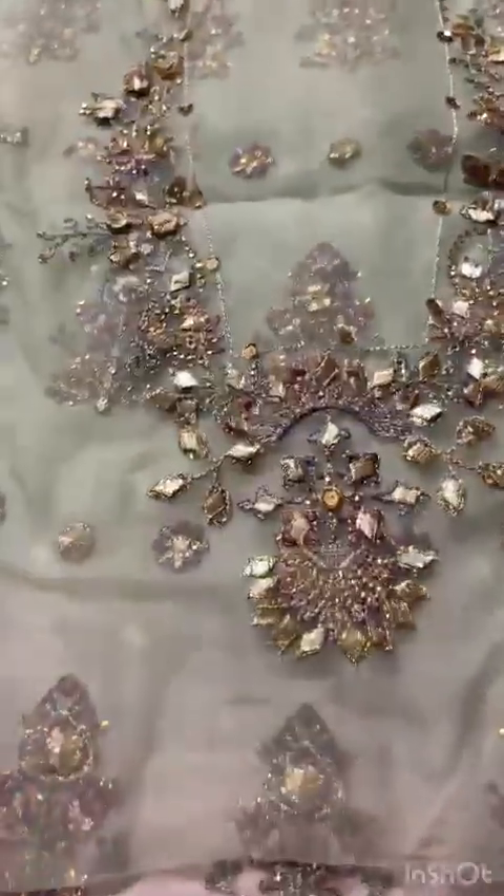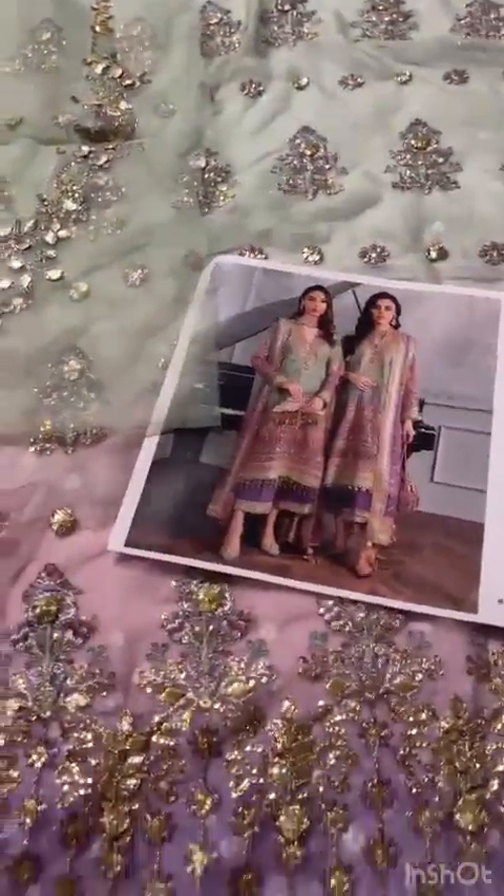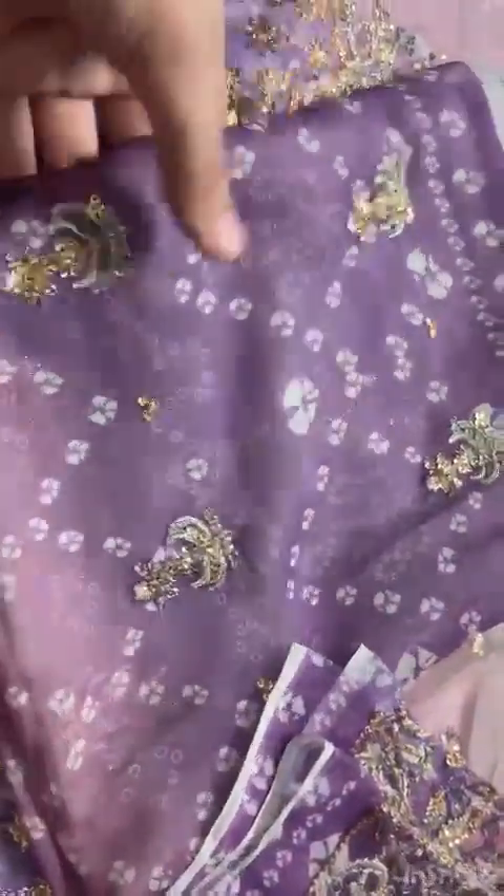This is the very beautiful neckline and this is the front fabric. Next, we will have the back and sleeves. This is the very beautiful back with through and throughout embroidery and sequins work.